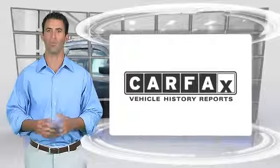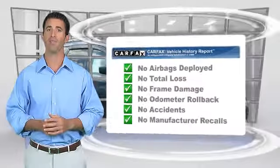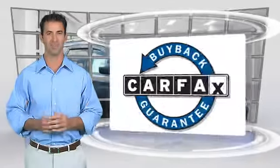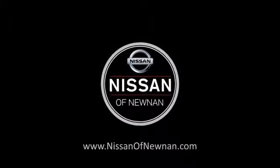Here's another high quality vehicle with the Carfax Vehicle History Report. Be sure to find a complimentary copy of this report online or contact the dealership. This vehicle qualifies for the Carfax Buy Back Guarantee. We'll be right back.